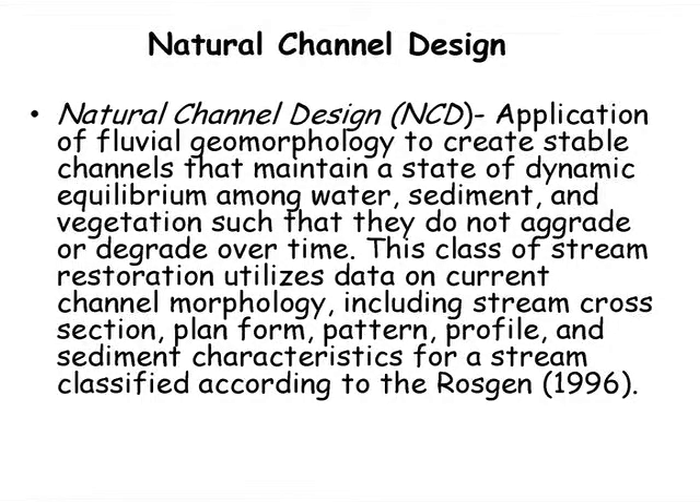Protocol two is an enhanced credit that enables a qualifying project to get additional benefit associated with denitrification that researchers have found can occur for certain types of stream restoration projects. Protocol three addresses stream restoration projects where you reconnect the stream to a functioning floodplain wetland. The fourth — the tweener dry channel conveyance project — is considered a retrofit.